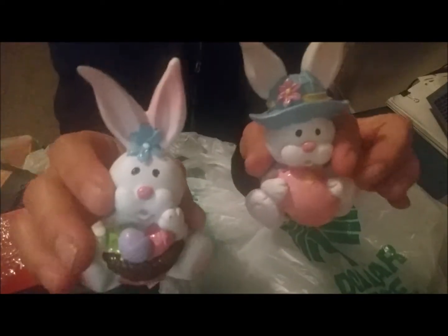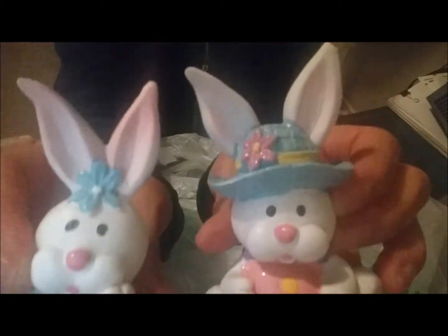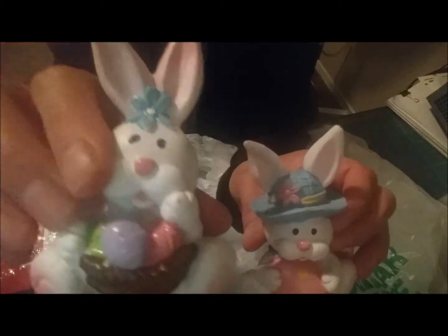I picked up this metal wreath ring — just one — because I want to work on a wreath. I also picked up some little decorative bunnies. I had been eyeballing these for the longest time and kept saying I'd get them next time, but there were only two left so I finally grabbed them. Look at how cute they are — one is holding an egg and the other is holding a little basket with eggs.